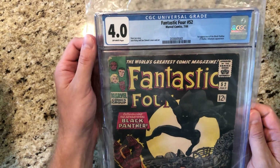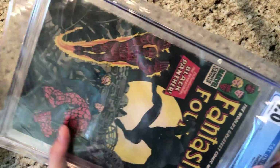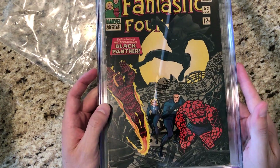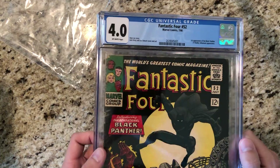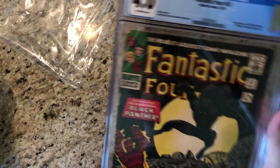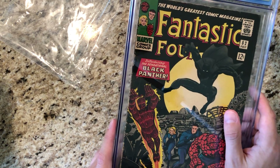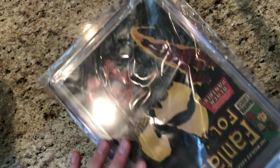Up next, Fantastic Four number 52. I bought this one on eBay, but I didn't even have to pay for it because I accumulated like $400-something of eBay bucks and was running out of time to spend them before they expired. I sold it for lower than GPA, so I figured I'd use my bucks on this book — basically kind of like a free book. If you haven't signed up for the eBay bucks program, definitely do that. You get I think it used to be 2% cash back, maybe 1% now, but they usually have specials where it's like 8% for one day.